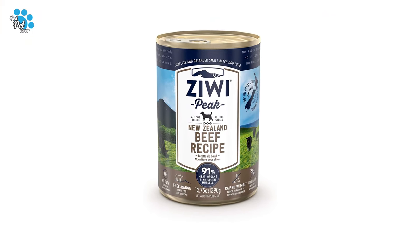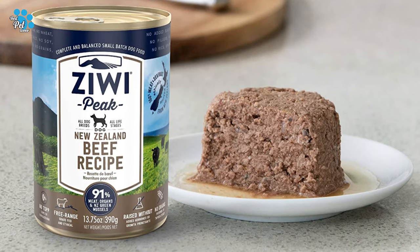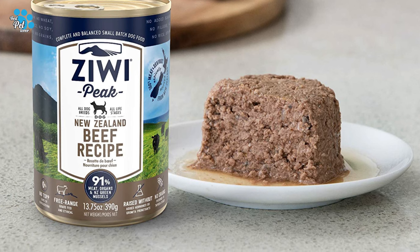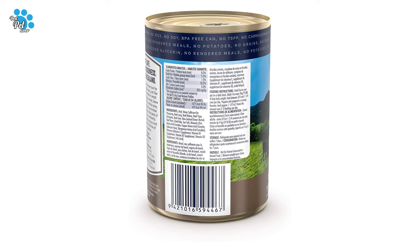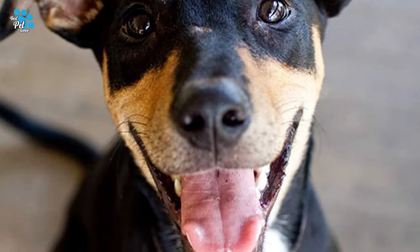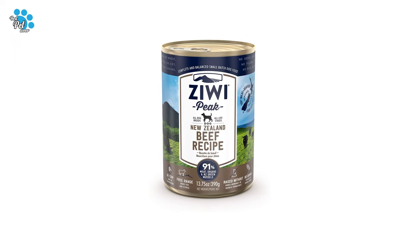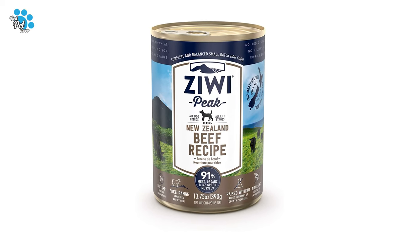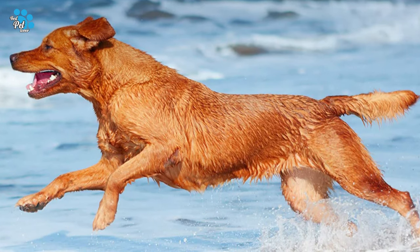No cheap fillers such as grain, potato, or peas, which are linked to obesity, food allergies, and other health concerns. Cold-washed green tripe, New Zealand green mussels, and organic kelp are holistic ingredients that support digestion, healthy skin and coat, joint health, reduced inflammation, and promote heart and brain health.